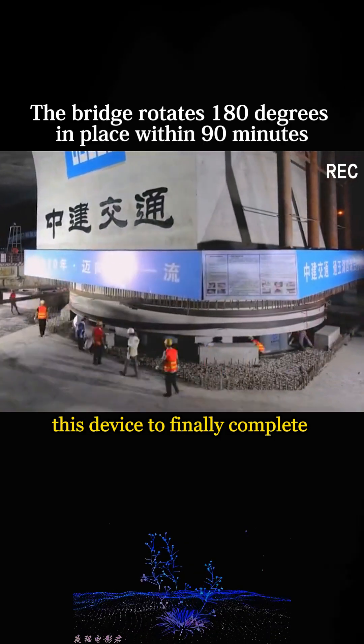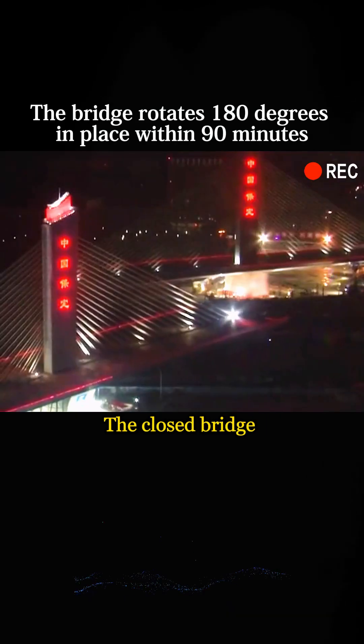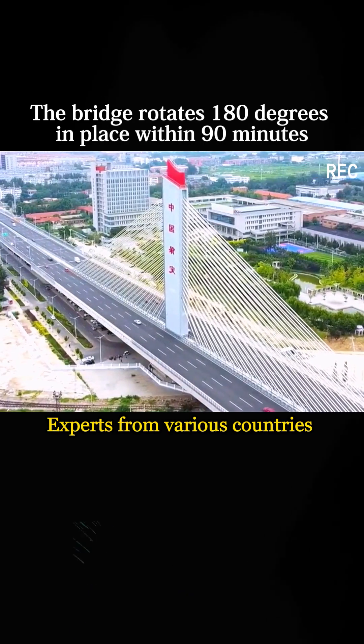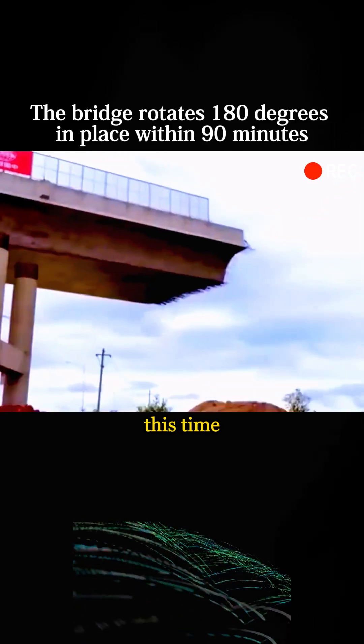Chinese engineers used this device to finally complete the construction of this rotatable bridge. The most shocking thing is that the closed bridge has almost no gaps — the accuracy is very high. Experts from various countries were very shocked, saying that China has created another engineering miracle this time.